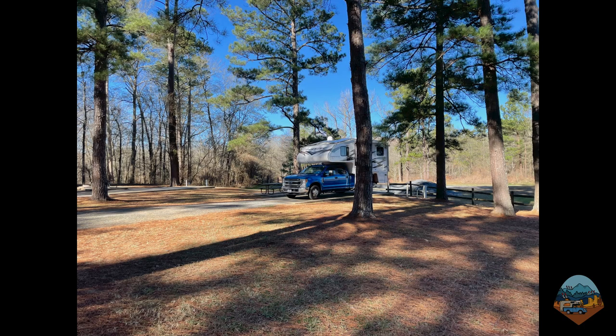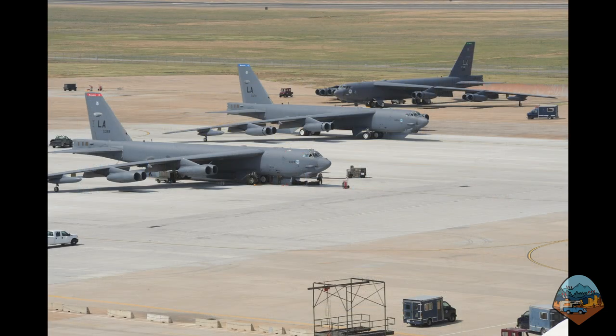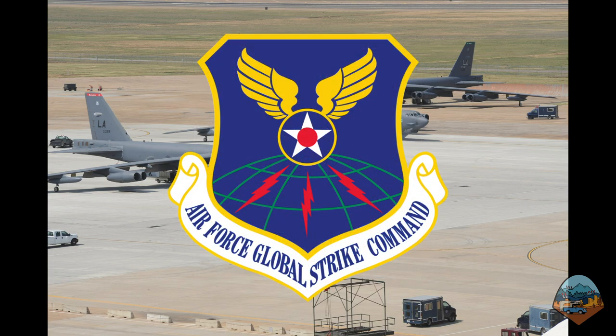We're in Shreveport, Louisiana, staying at a U.S. Army Corps of Engineers campground on the outskirts of the city. I'm touring nuclear weapons-related sites around the country, and there are a few located in Louisiana, including a couple of former Nike Hercules sites and of course Barksdale Air Force Base. The Global Power Museum is located on Barksdale Air Force Base, which is home to the Second Bomb Wing and the Air Force Global Strike Command.